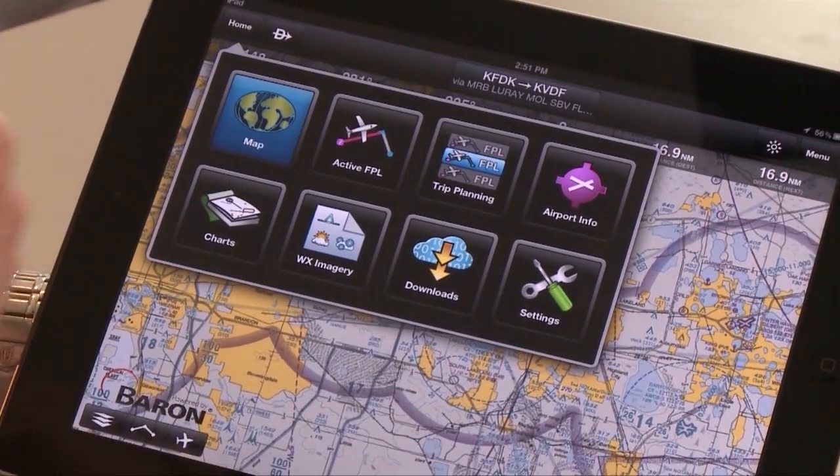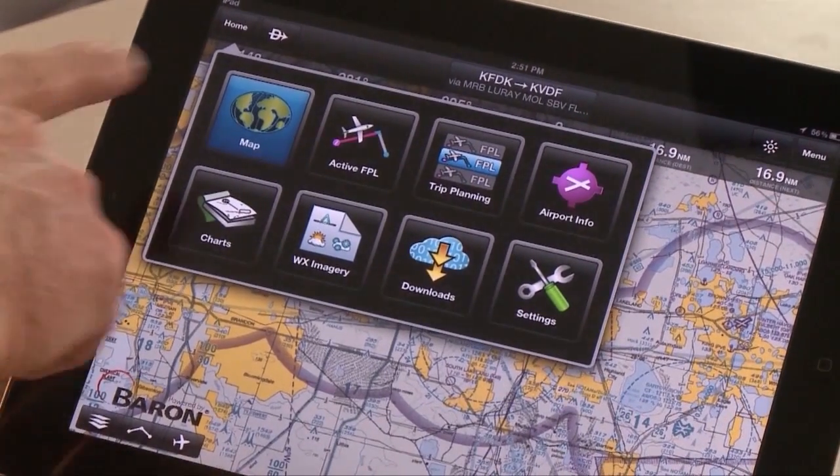Menuing is very simple. The home button is the key to the whole thing, and when it pops up, you end up with eight choices only — two of those are setup and download. So really you've only got six things to use to make the whole app work — very shallow menuing. Map is one of them, so how simple is that?